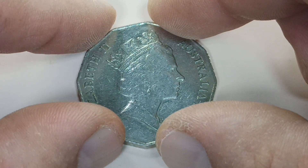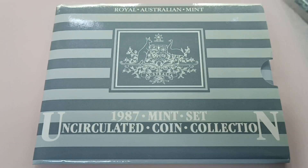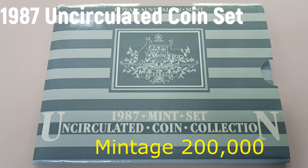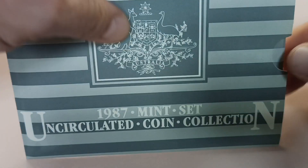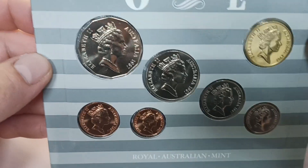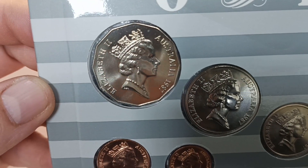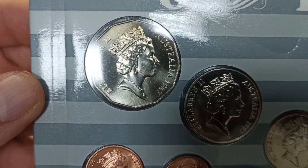Someone had to buy this coin and use it for some reason, and I managed to find it. Let's have a look at the year set it came from. This is a 1987 uncirculated coin set produced by the Royal Australia Mint. The mint produces sets like that every single year, but not all the coins make it into circulation — and this is the case with this set. This is the uncirculated condition 50 cent coin from the 1987 set, and as you can see it's a standard coat of arms.